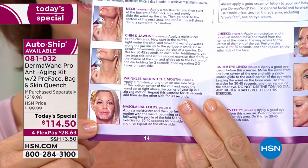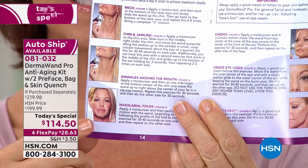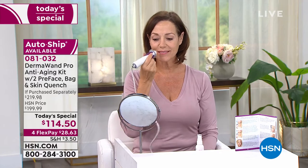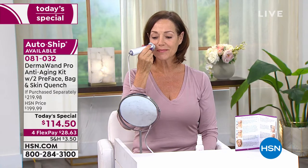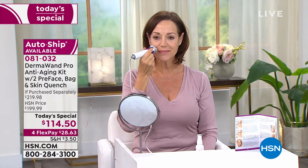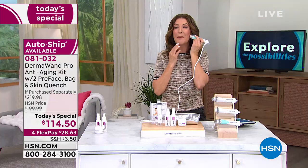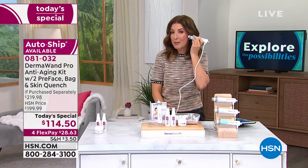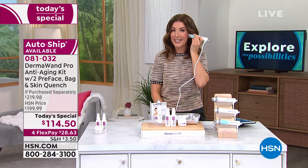Donna's here and she's going to show you what a pro she is on the Dermawand. Once you get this in your hand, you're going to love it. If you are concerned about the look of your skin, you can see this working, you can feel it working, you can actually hear it working with just a little tingle. It's non-invasive and there's no downtime. The sooner you start using Dermawand, the sooner you're going to get these amazing, clinically proven results.